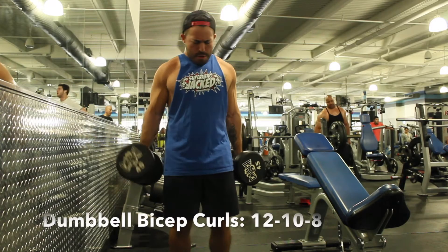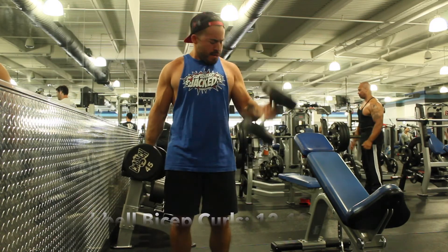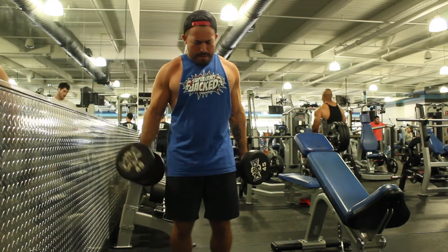Here we've got Mike showing off with the 45-pound dumbbells. Basically you want to get 12 reps each arm, go up in weight and do 10 reps each arm, go up in weight and do 8 reps each arm.